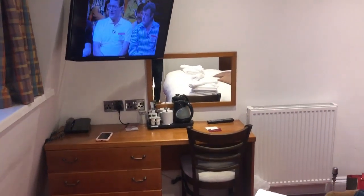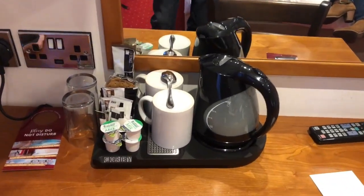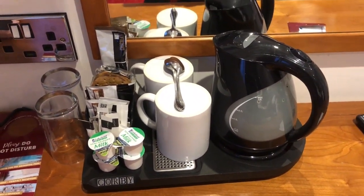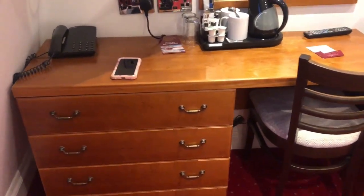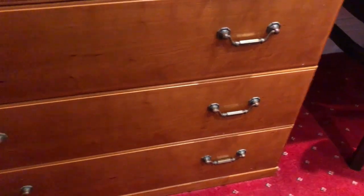In the TV area, we have complimentary condiments here — coffee, tea, and even some biscuits, which is very nice. There's the kettle, of course, a couple of glasses, and a telephone if you need it. Very clean carpet, nice colour, with a few drawers to put bits and bobs in. Nice furniture — this is not your standard MFI by the look of it. Very nicely done.